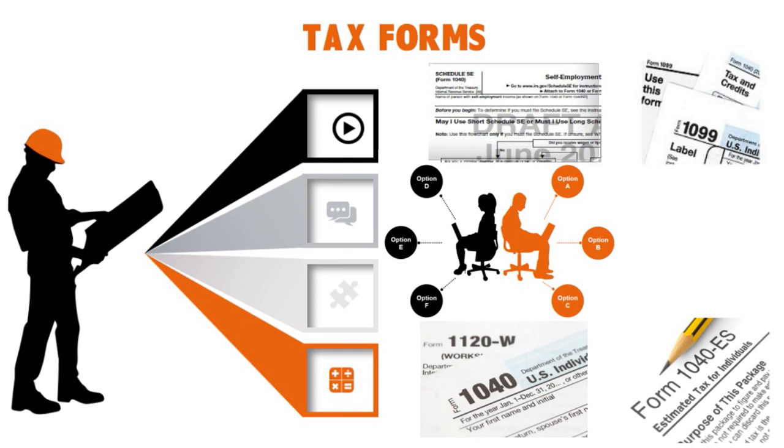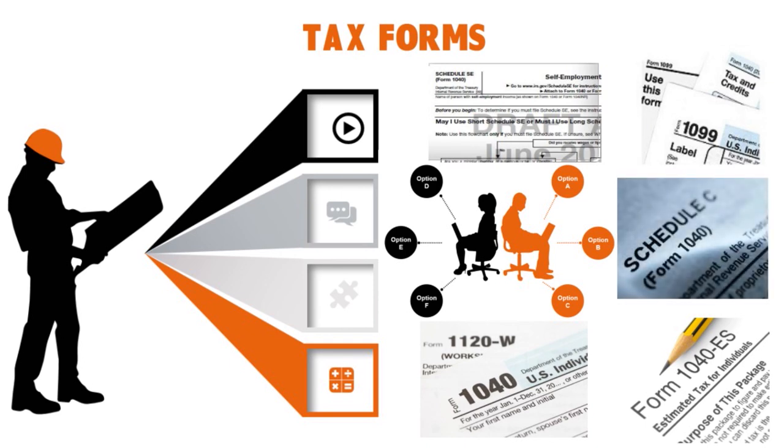Finally, Schedule C is a tax form filed with your personal tax return that helps you calculate the profit or loss from your business. You use it to tell the government how much you made, how much you spent, and whether that resulted in a profit or a loss. Schedule C-EZ is a simplified version you can use only if you run one type of business and have no more than $5,000 in business expenses. You must include a Schedule C or C-EZ with your Form 1040 during year-end taxes, and you may also complete one when filing quarterly taxes with a 1040-ES.